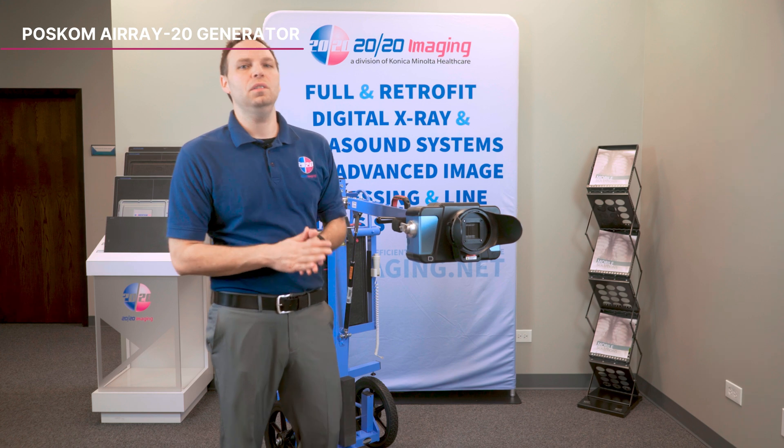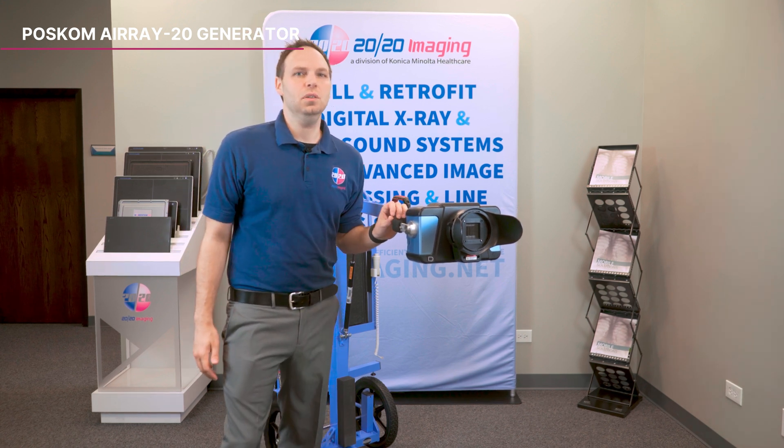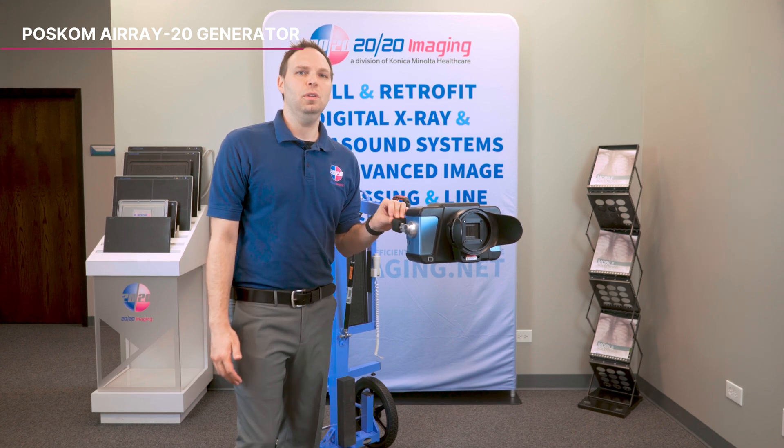Choose the POSCOM ARA20 for its exceptional portability, powerful performance, and advanced features, making it the ideal choice for mobile imaging needs.